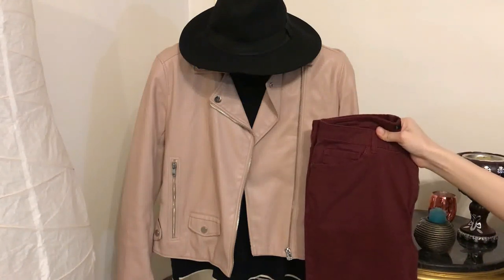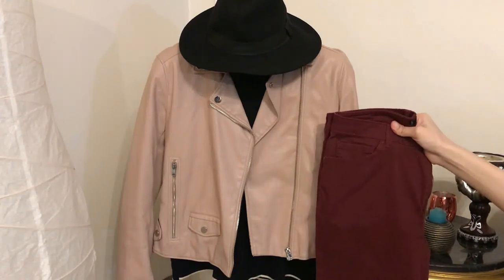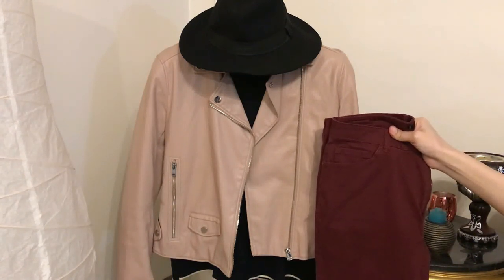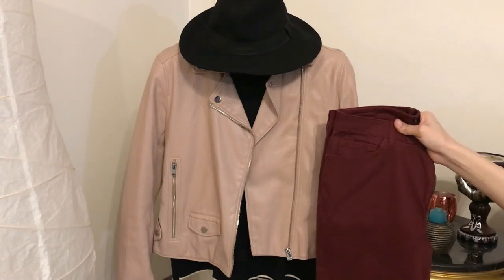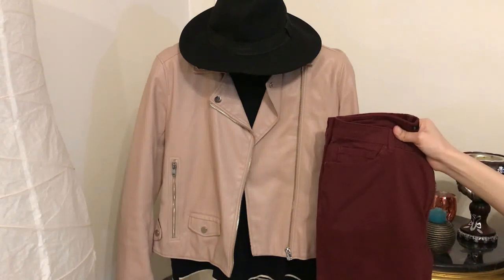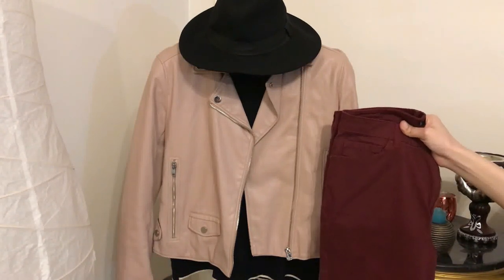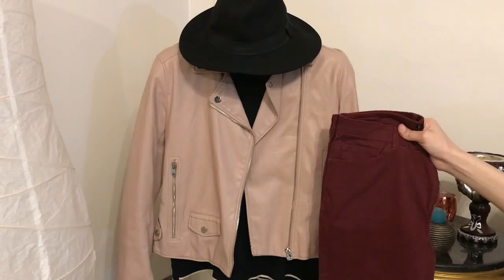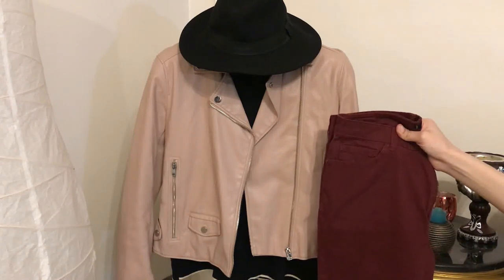The combination between beige or nude and burgundy is phenomenal — I really love these colors together. You can pair the nude leather jacket with the black high neck sweater and burgundy jeans, and complement such an outfit with black boots, a black bag, and a classic hat like this one. Just go get a nude leather jacket and burgundy jeans — you won't regret it. Such a great outfit for winter.